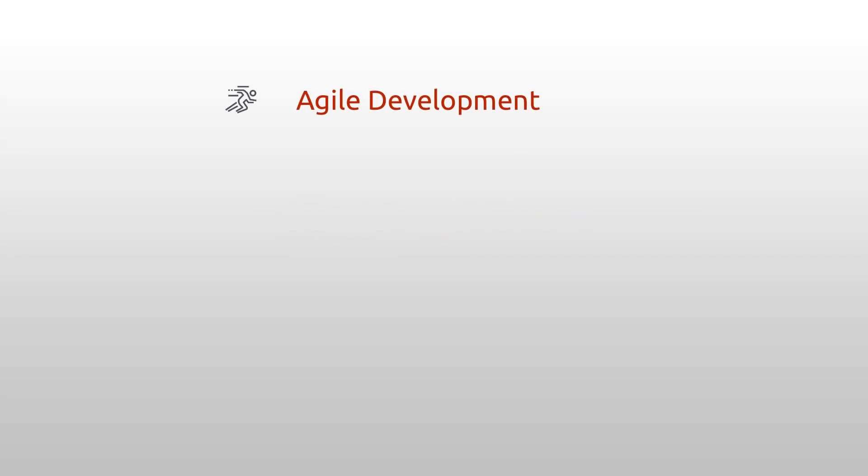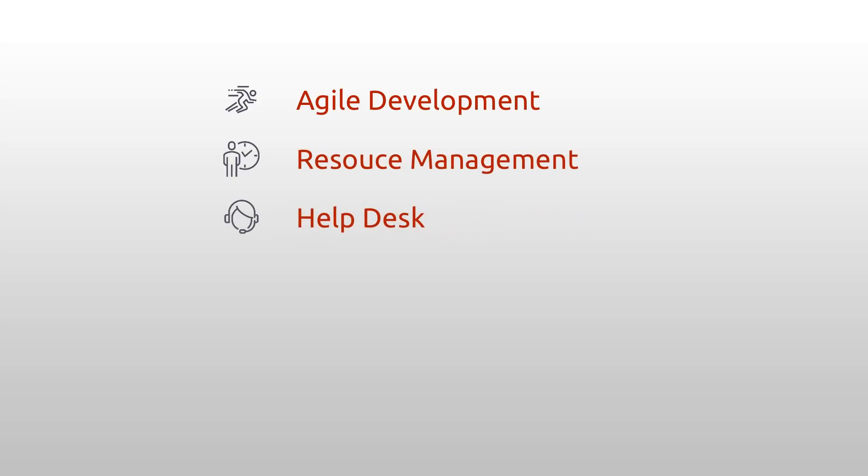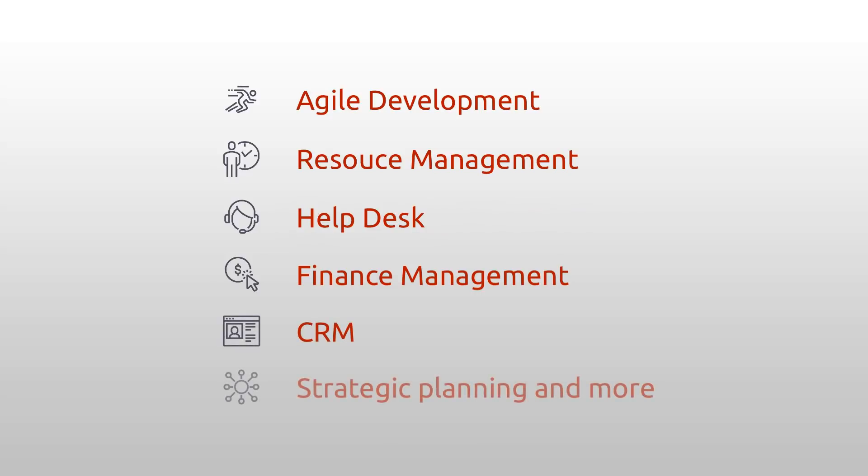So with those new features, you now have 25 plugins to extend the functionality of your Redmine. That means plugins for agile, resource management, help desk, finances, CRM, strategic planning, and more. You choose which ones you need.